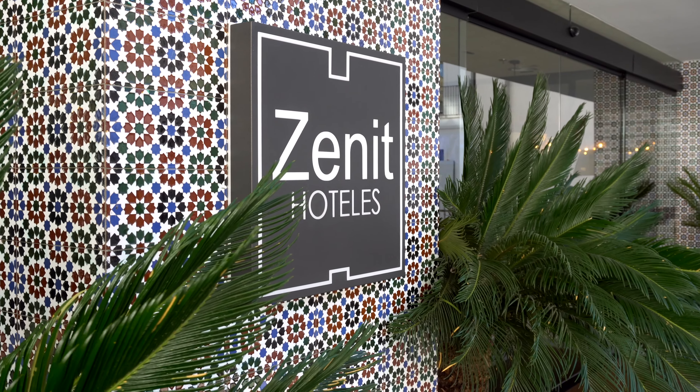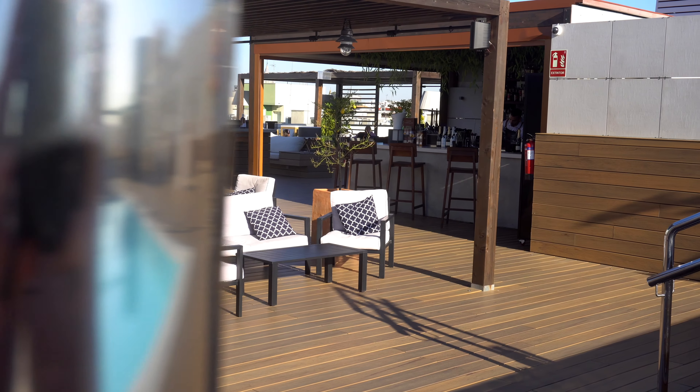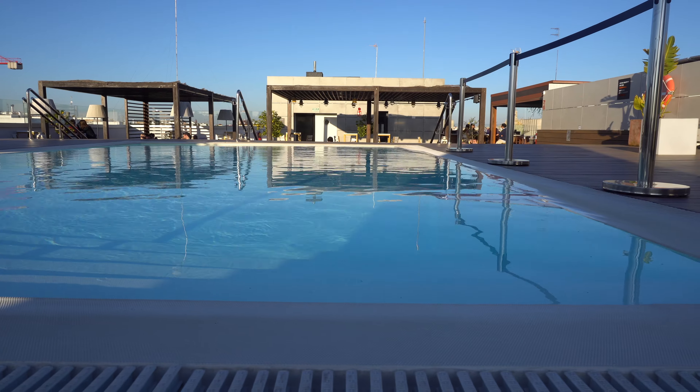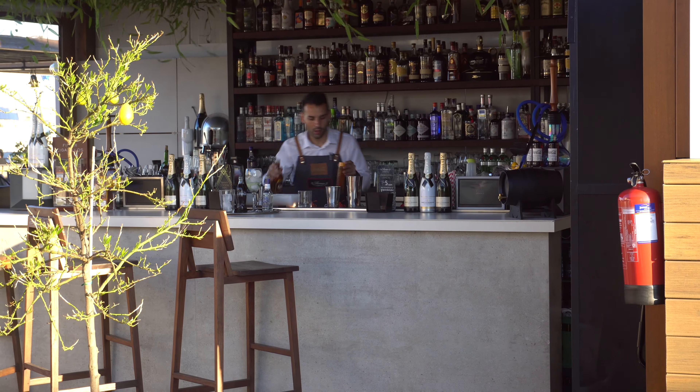I'm back at the hotel, and the room's pretty good, but check out the roof terrace. It's got a pool and a bar, and on a day like today when it's 24 degrees, it's a perfect place to kick back with a beer and enjoy the sun.